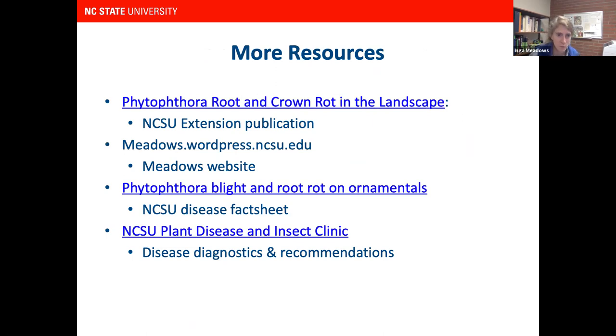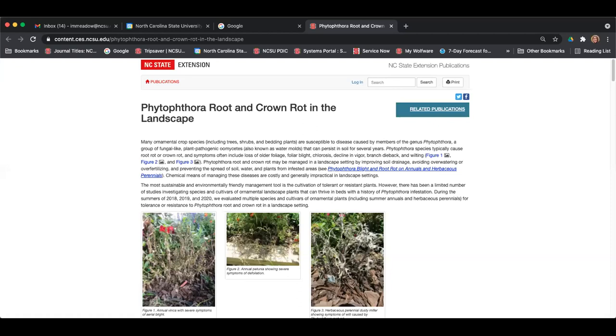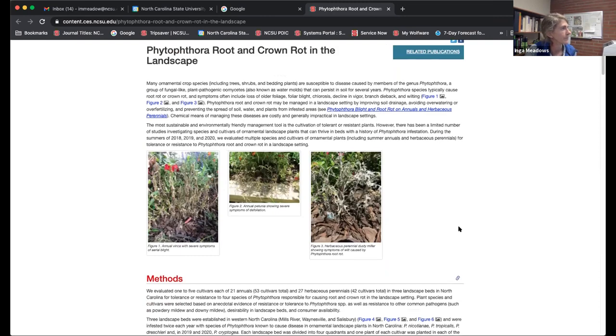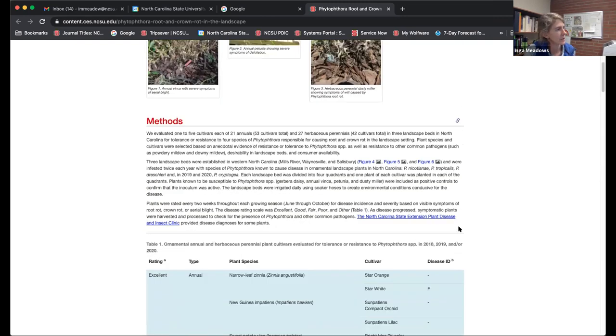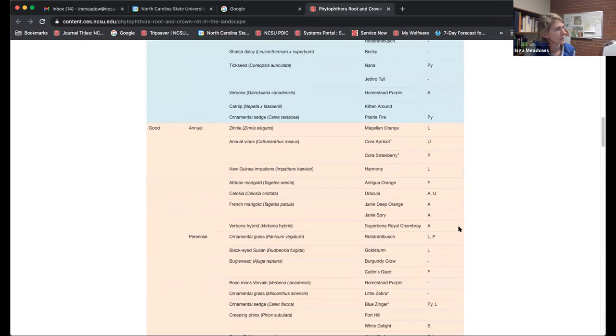What's available to you are some resources. The NC State Extension publication is out there — I've got a link to it. Charlotte can drop it in the chat. This publication was just updated with our 2020 results. It gives background information on what we did and all the plants we rated as excellent, good, and so on.